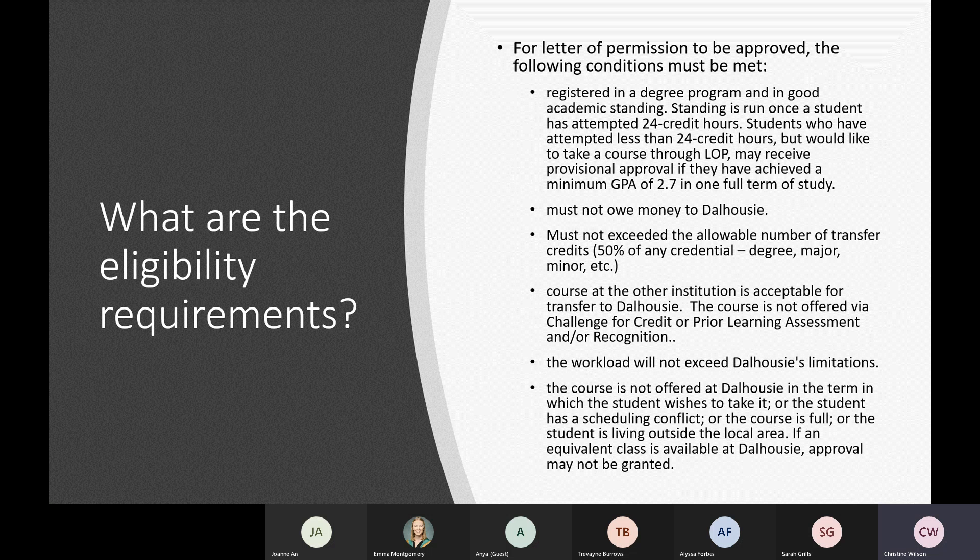There are several eligibility requirements a student needs to meet for a letter of permission to be approved. A student must be registered in a degree program and in good academic standing — meaning a GPA of at least 2.0 — which is only determined once a student has attempted 24 credit hours. If you've attempted fewer than 24 credit hours, you may receive provisional approval if you've achieved a GPA of at least 2.7 in one full term of study. Students below that threshold would not typically be eligible.